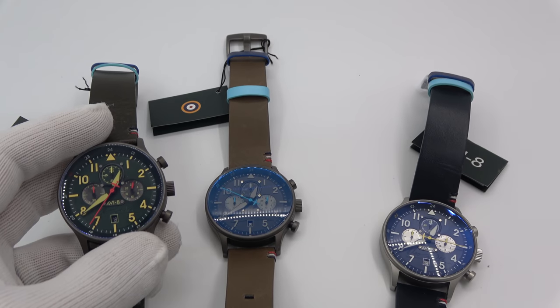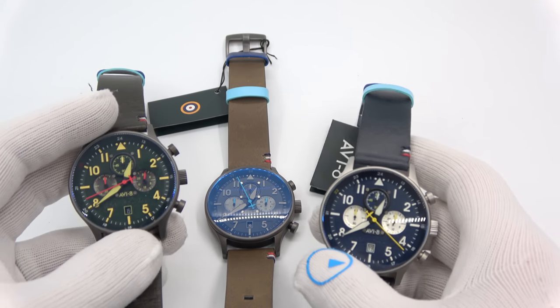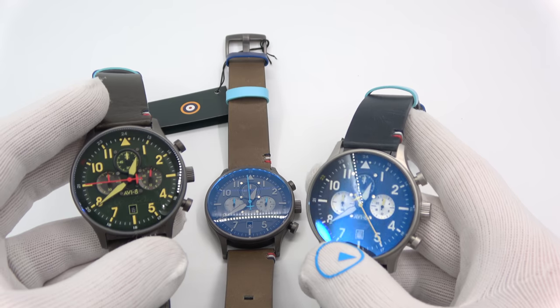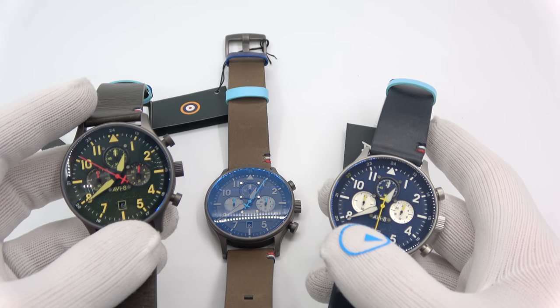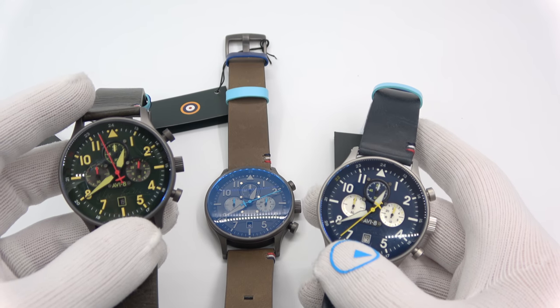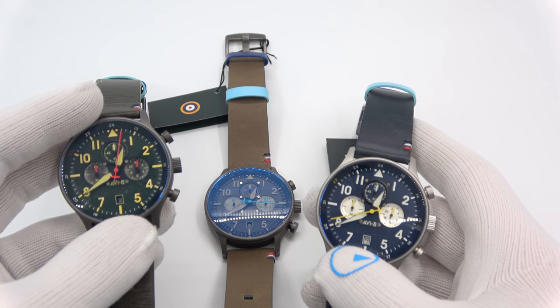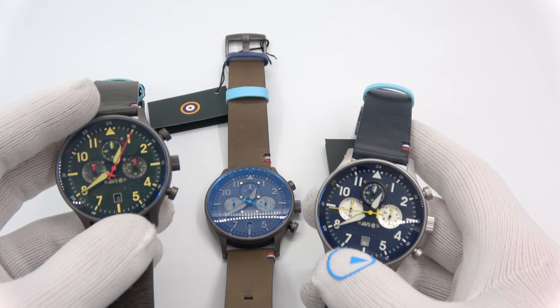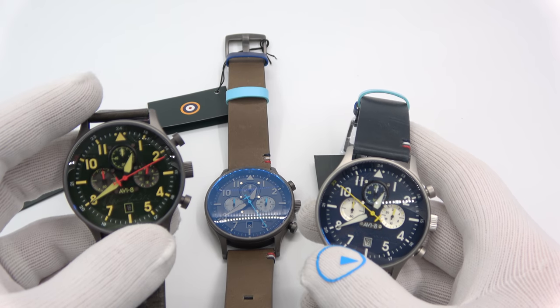Let's check out the AV-8 Hawker Hurricane Chronograph. The AV-8 Hawker Hurricane Beta Chronograph watch is a unique collaborative timepiece that commemorates and draws inspiration from the life, times, and ethos of Sir Douglas Bader, who lived from 1910 to 1982. The chronograph limited edition pays special homage to his time as wing commander of number 242 Canadian Squadron and his Hawker Hurricane.